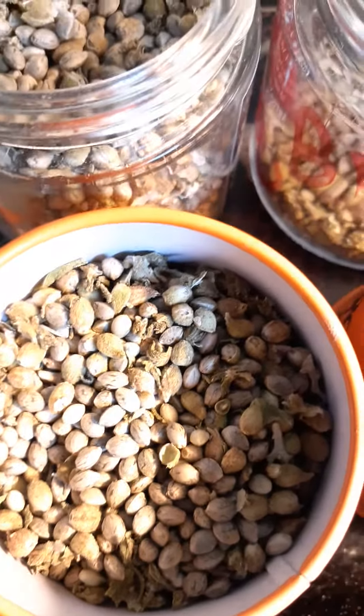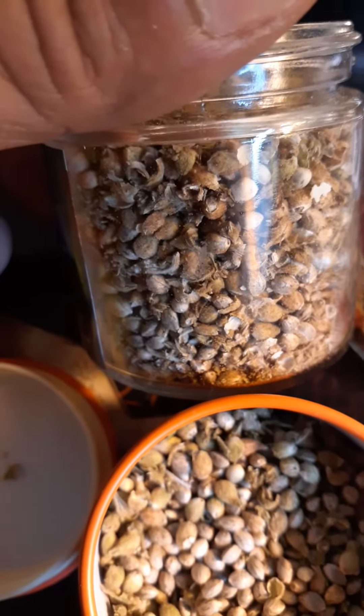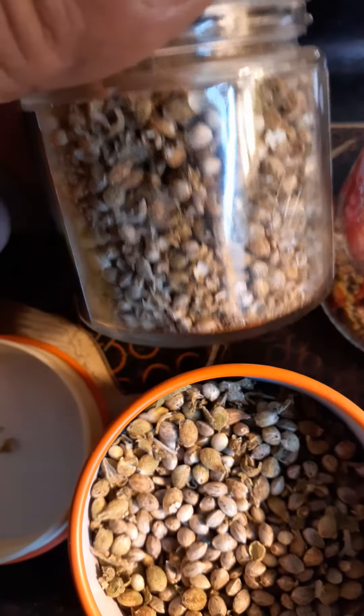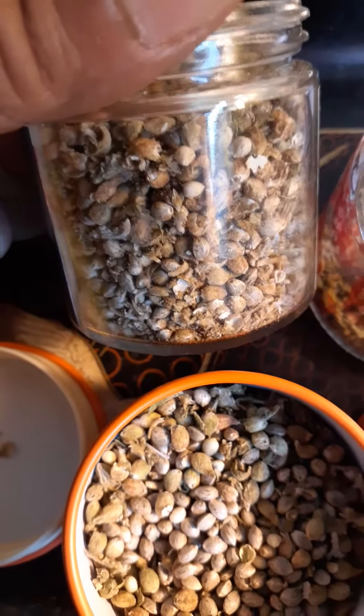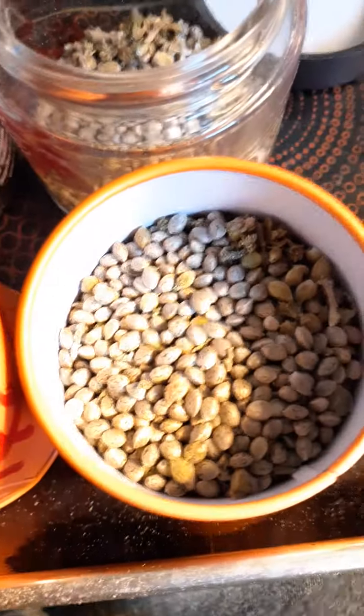There are probably about 1500 seeds in there. It has a few little buds in there too, because I was growing these plants specifically for seeds. So when the buds were done, I actually just ground up the buds and tried to get the seeds out of there.